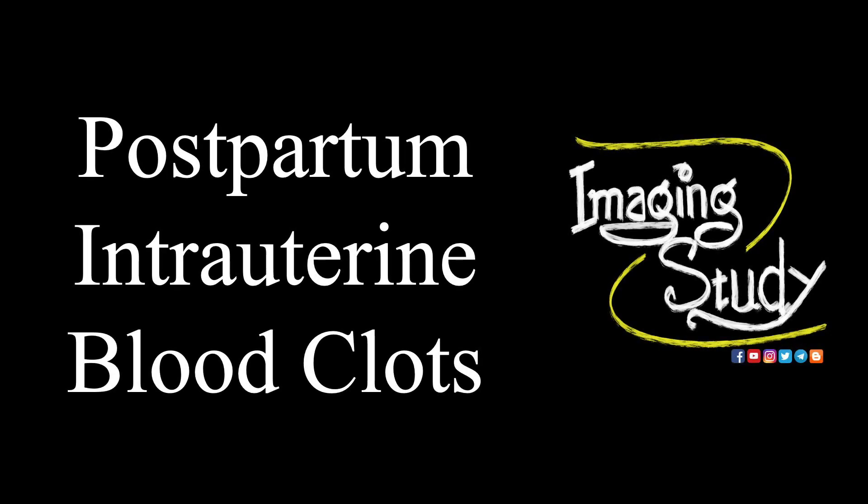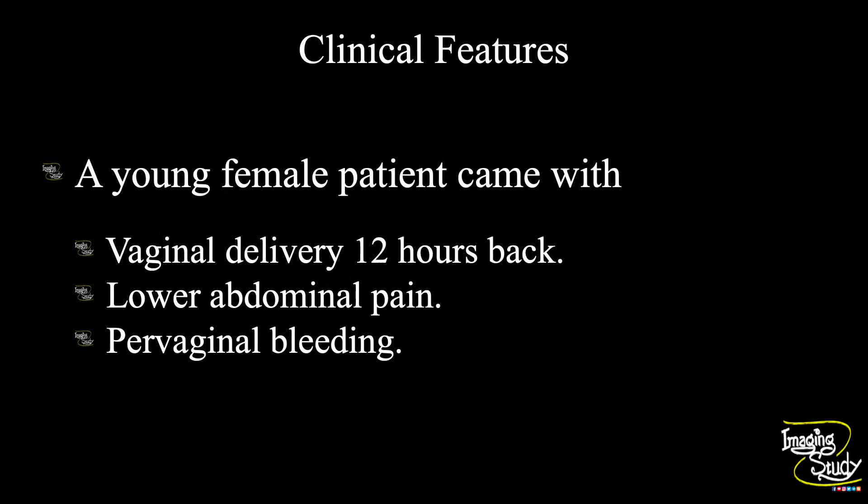Hi everyone, welcome to imaging study. Today we are going to see a case of postpartum intrauterine blood clots. A young female patient came with a history of vaginal delivery 12 hours back. She had complained of lower abdominal pain and per vaginal bleeding and was sent to us to check for any presence of retained products.